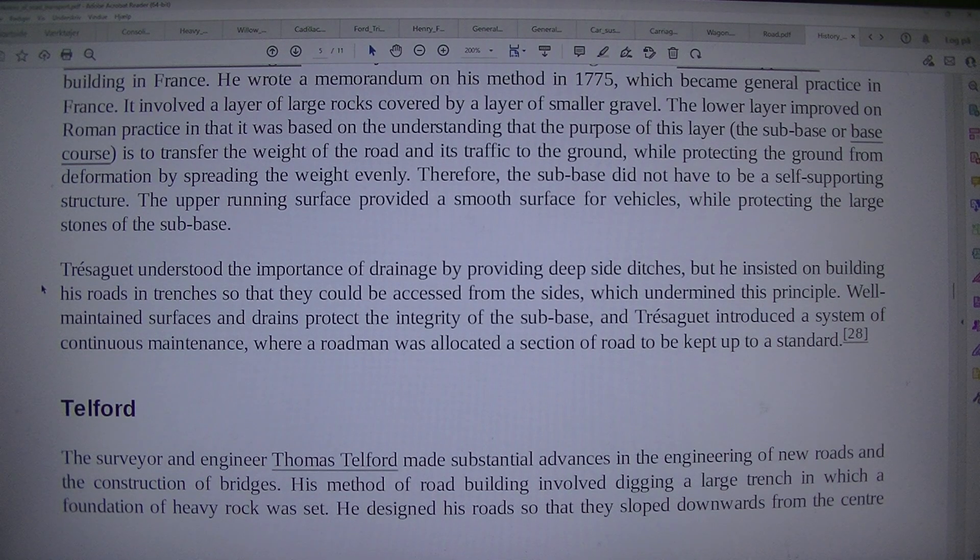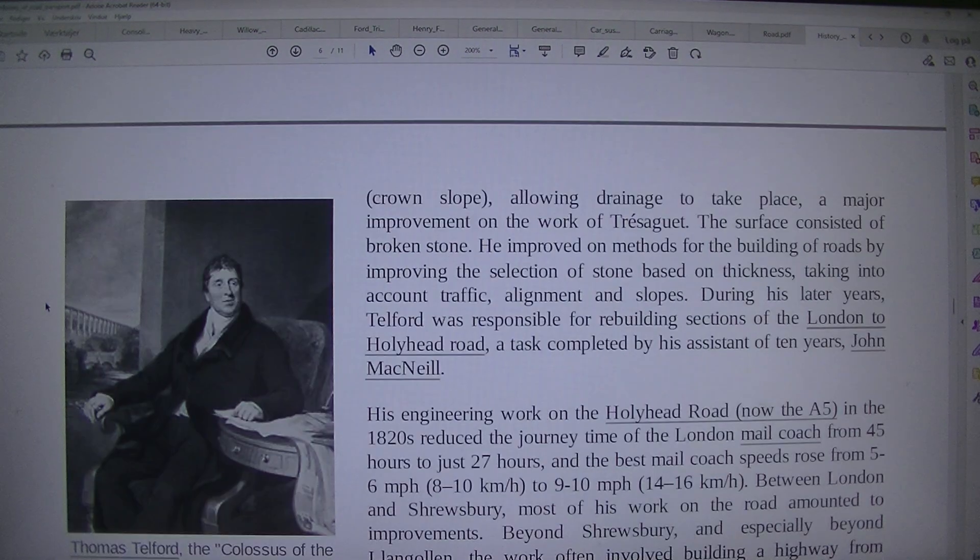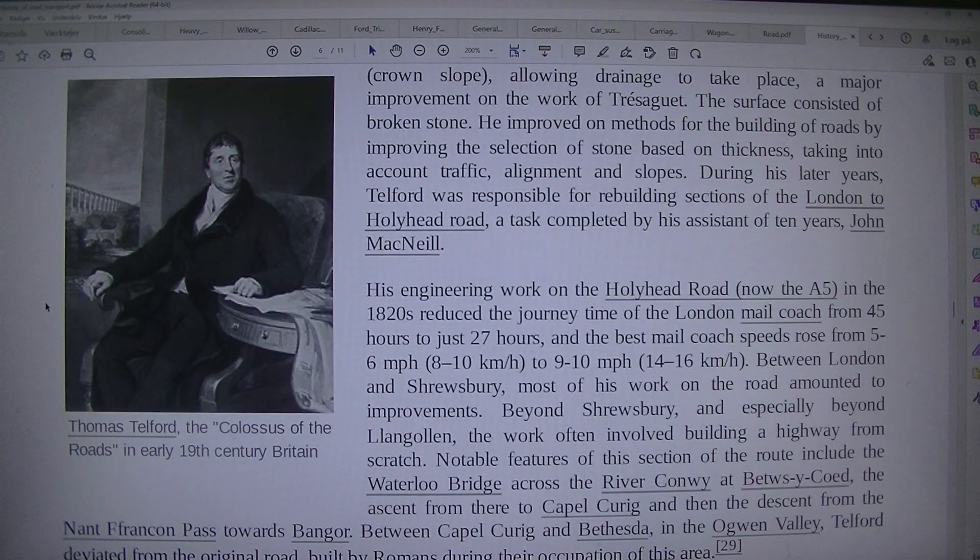He designed his roads so that they sloped downwards from the centre — Thomas Telford, the colossus of the roads in early 19th century Britain — with a crown slope allowing drainage to take place, a major improvement on the work of Trésaguet. The surface consisted of broken stone.